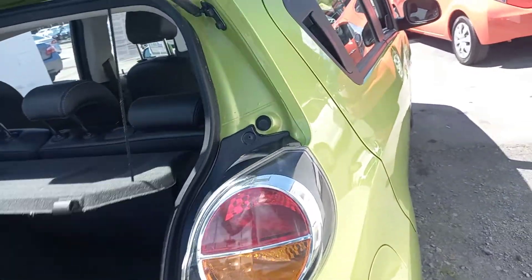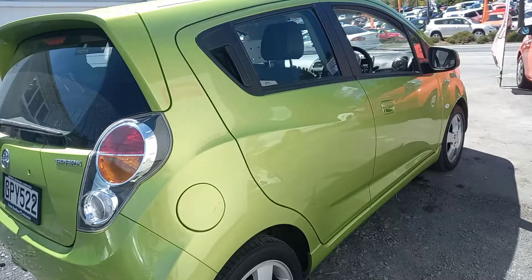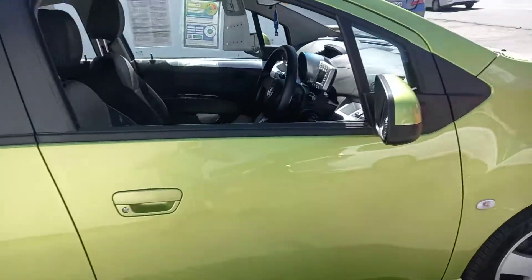You can drive this away today for $7,999 — around about $52 a week on no deposit finance. Come find your next car.